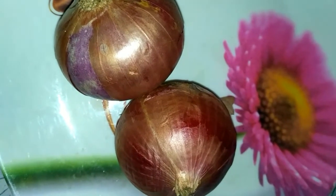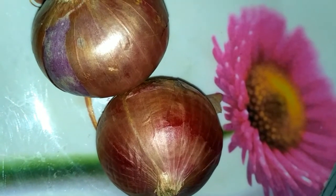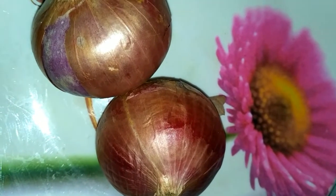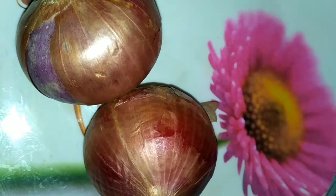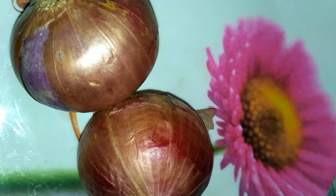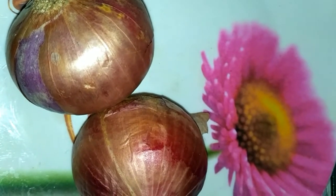Hi friends, welcome to my channel. Today I want to share why onions make our eyes water. Onions contain oil which is rich in sulfur. When we cut or peel an onion, this oil is released, evaporates, and reaches our eyes.